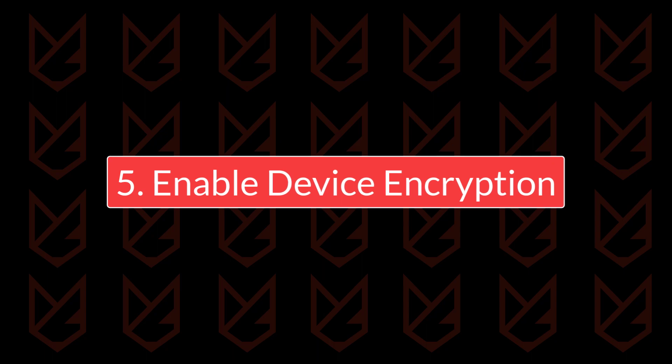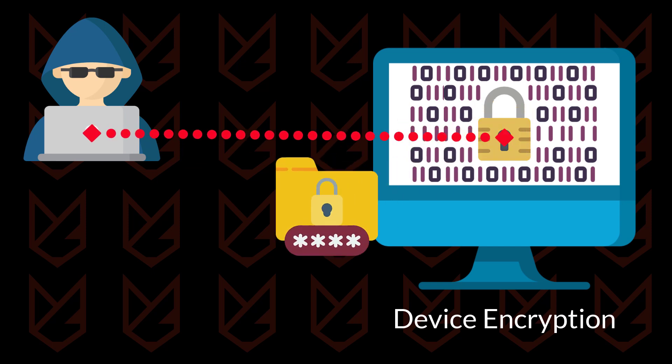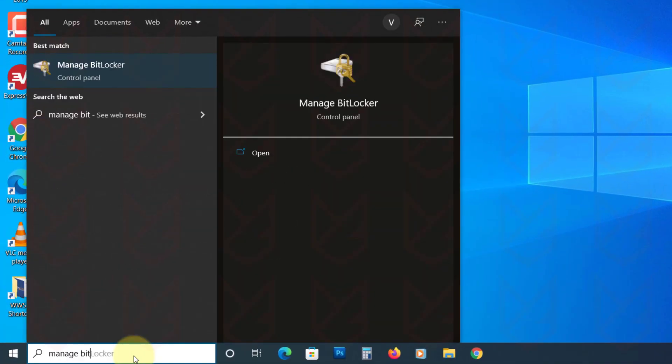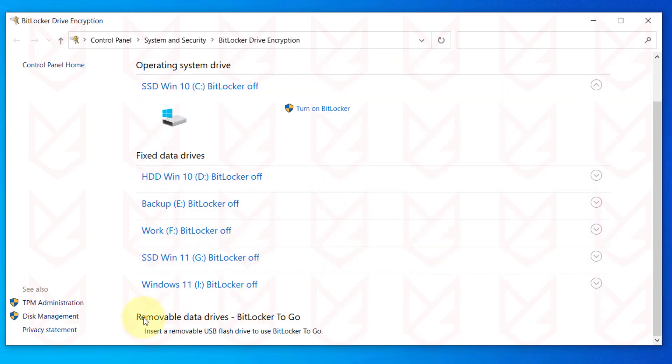Enable device encryption. Hackers cannot steal your sensitive data if you enable device encryption. Even if they access your PC, they cannot read the data because it is encrypted. To enable encryption on Windows PC, search for Manage BitLocker on the Start menu and open it. Turn on BitLocker on your storage devices. You can also use it on USB storage devices to prevent unauthorized access.